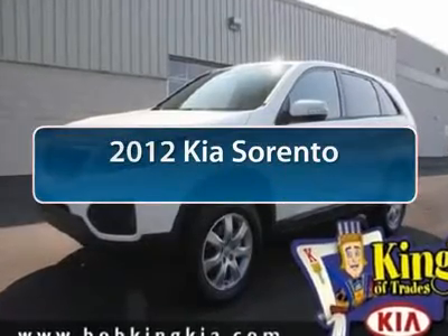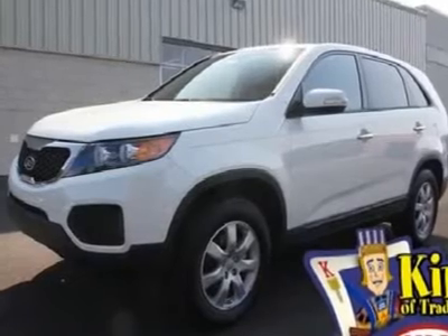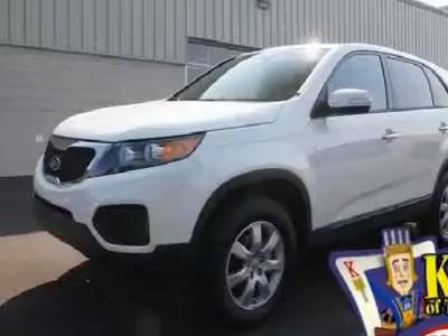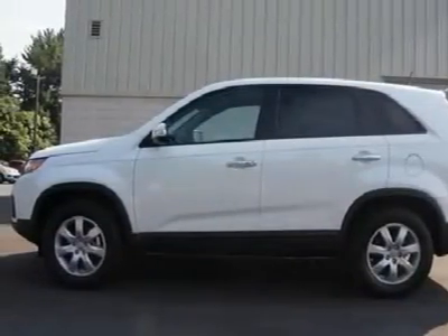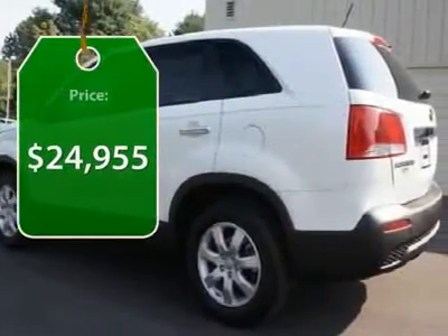The 2012 Kia Sorento. The Kia Sorento is a comfortable, riding, powerful, compact SUV loaded with impressive standard features. Take one look at its stylish, sleek design and you'll want to cross over to a Sorento, and it is priced below $25,000.